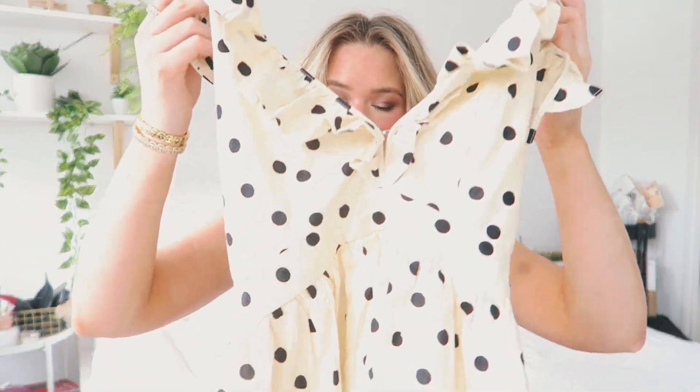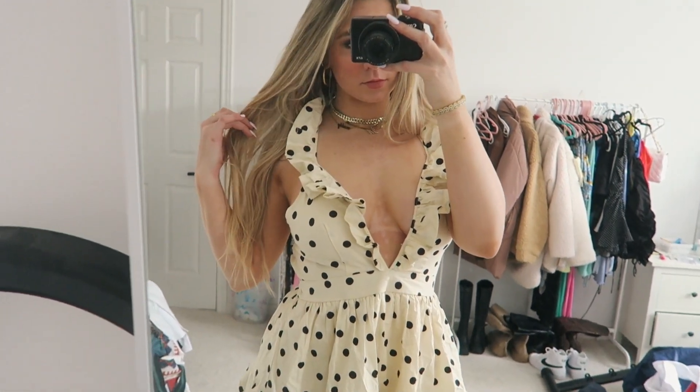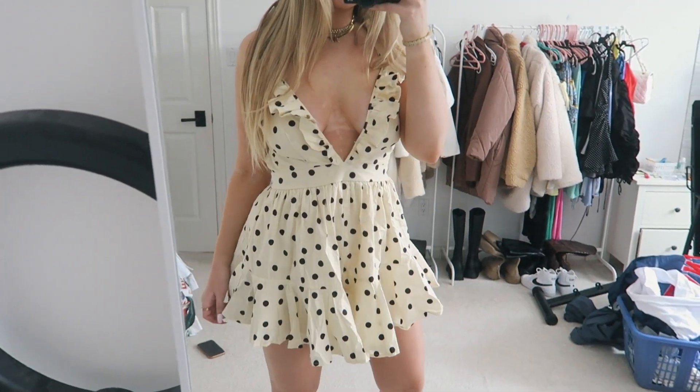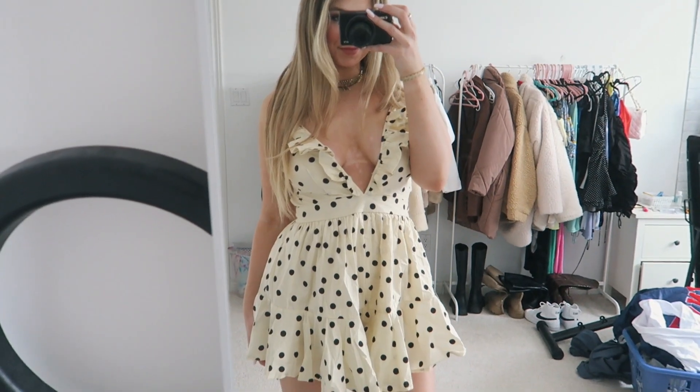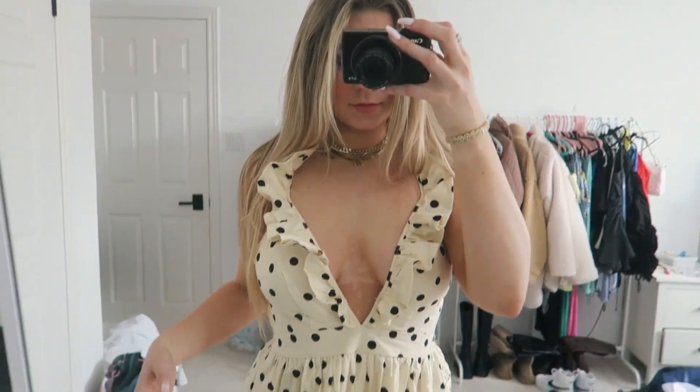Then I picked up this super cute little polka dot white and black romper. I thought this was super cute and I'm excited to wear this for the summertime or even just going on vacation. I feel like this is a very vacation-vibes kind of dress slash romper, and I'm obsessed with it — it's really cute and girly.